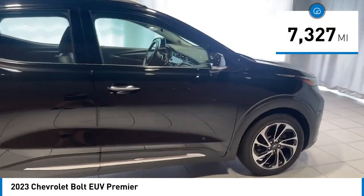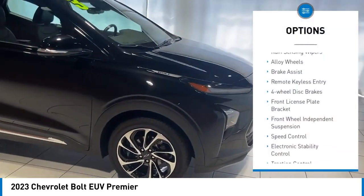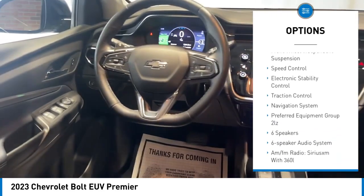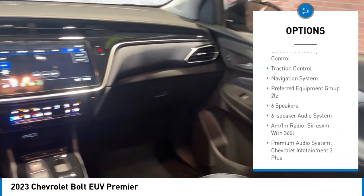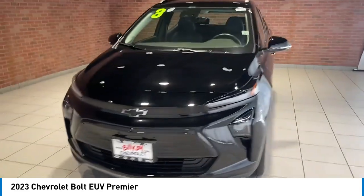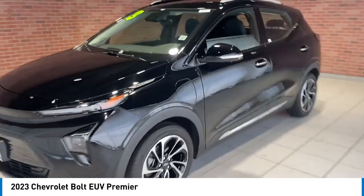Here are some of this vehicle's great options: rain-sensing wipers, alloy wheels, brake assist, remote keyless entry, 4-wheel disc brakes, front license plate bracket, front wheel independent suspension, speed control, electronic stability control, traction control.